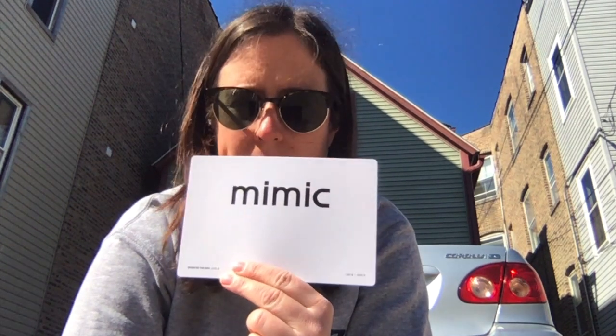Hmm, what does it mean to mimic? Do you have any ideas? Mimic means to copy. Mimic means to copy.